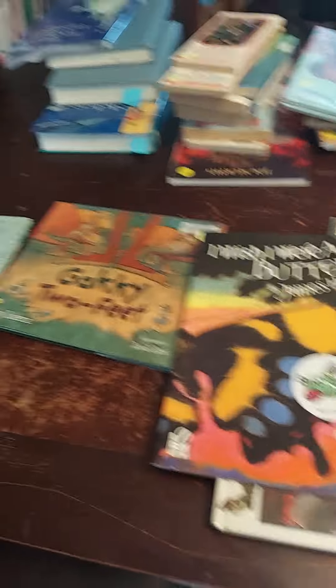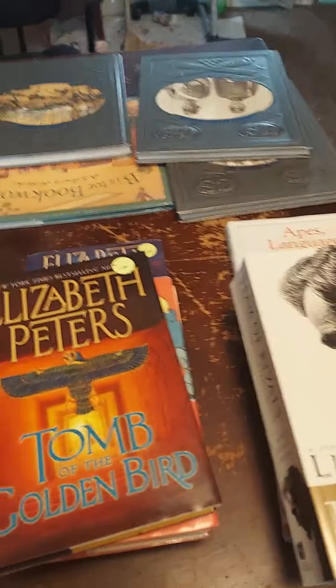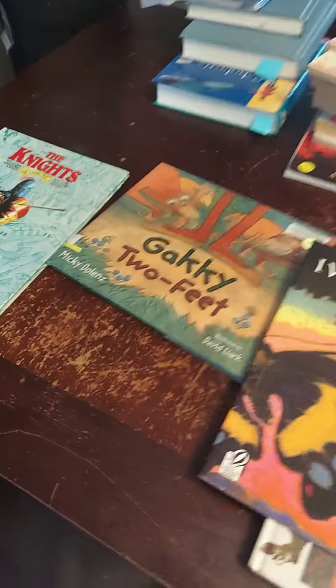For this whole hodgepodge haul, I paid a total of $12.75. I really thought that was a pretty good deal — I was pretty excited about it. My husband gave me a budget of $20 and I went well under that. Thanks for watching, guys, and I hope you have a wonderful and blessed day.